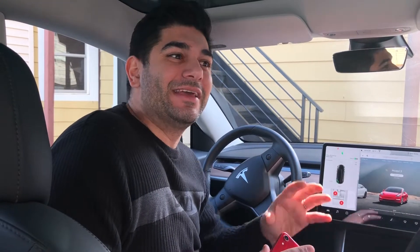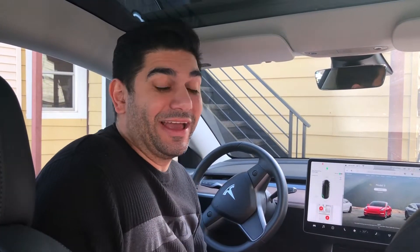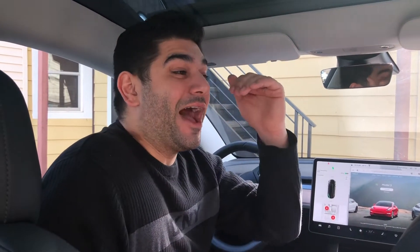Hey guys, it's Hannah with another video. I want to show you something amazing that's happening. Tesla just sent me an offer to get early access to software. I can't wait for that - you know what that means - I'm going to be sending you guys videos of software updates before they're released to the public.